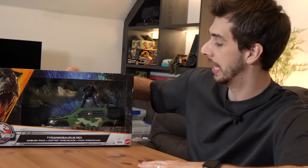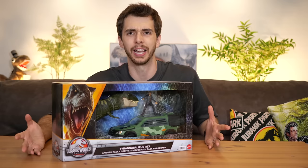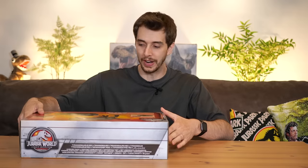This is the Tyrannosaurus Rex Ambush Pack. When I went to Smith's and I was looking for new things, I did not expect to see the Mercedes-Benz at all, ever again. So I'm super excited to get into this. It also comes with a T-Rex and an Ian Malcolm. It's one of the only times I'm more excited for the vehicle than the dinosaur or the action figure.